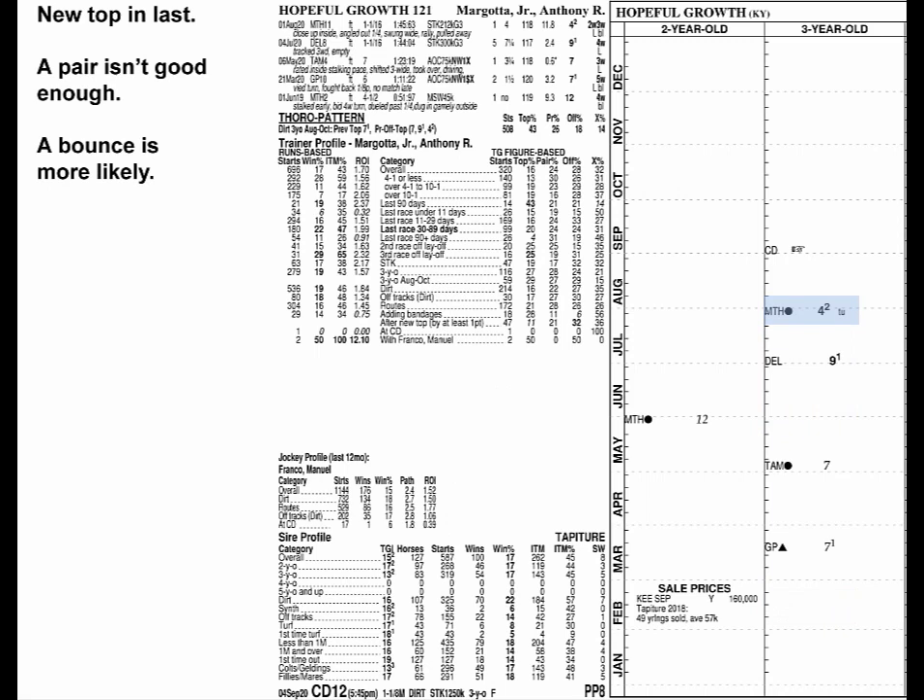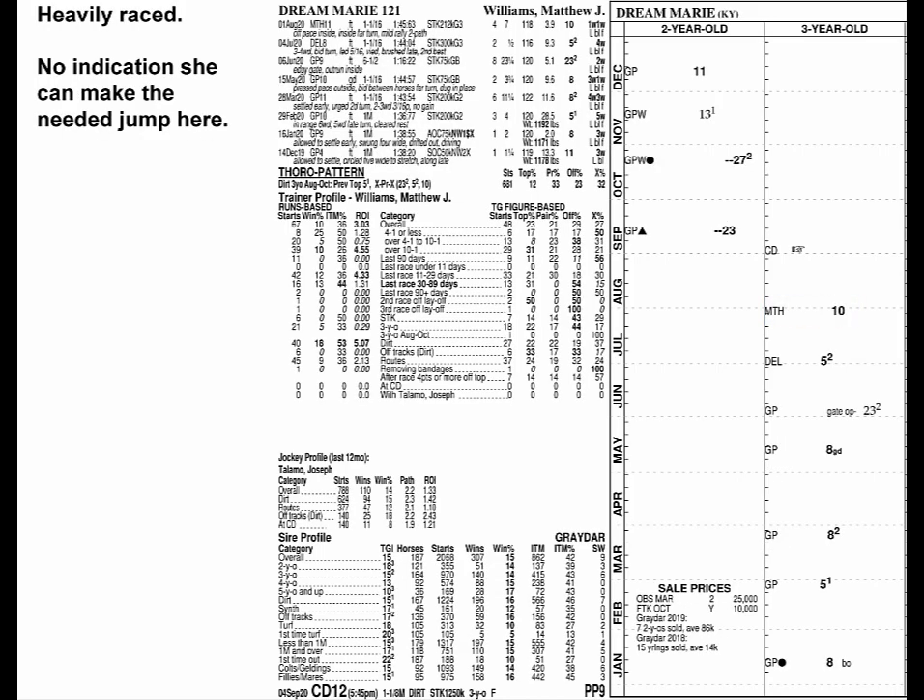Hopeful Growth broke through with a new top last time, but pairing that won't do it, and a bounce is more likely. Dream Marie is heavily raced and gives no indication she's ready to make the jump she would need.